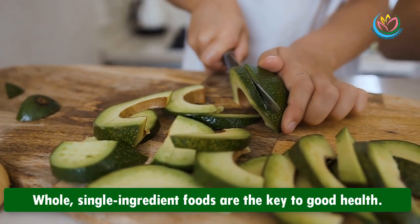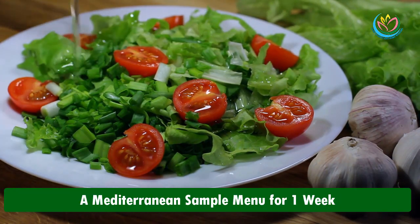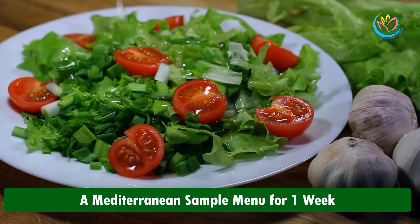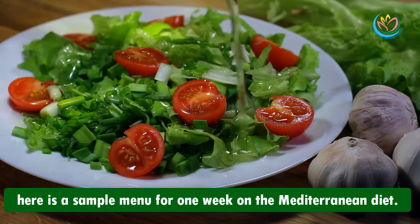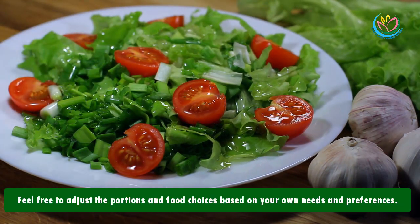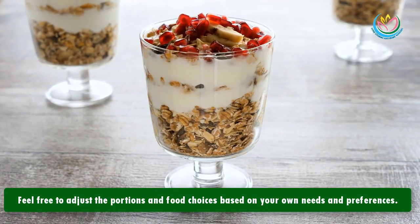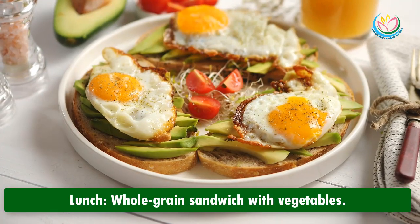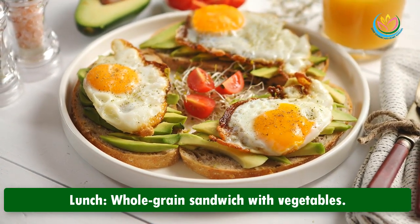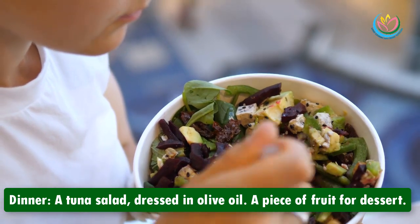Whole, single-ingredient foods are the key to good health. Here is a sample menu for one week on the Mediterranean diet — feel free to adjust the portions and food choices based on your own needs and preferences. Monday: breakfast — Greek yogurt with strawberries and oats; lunch — whole grain sandwich with vegetables; dinner — tuna salad dressed in olive oil, and a piece of fruit for dessert.